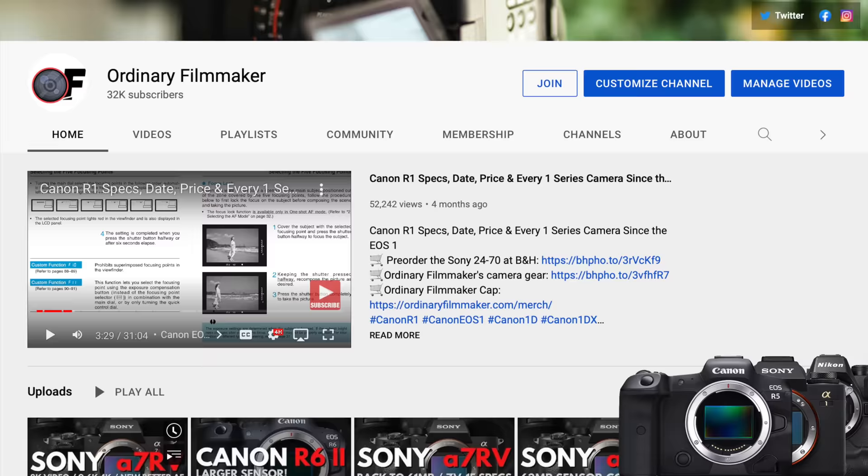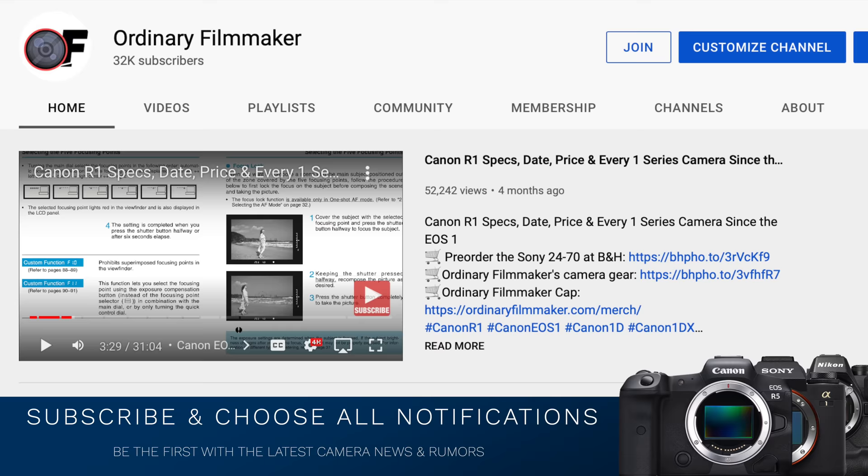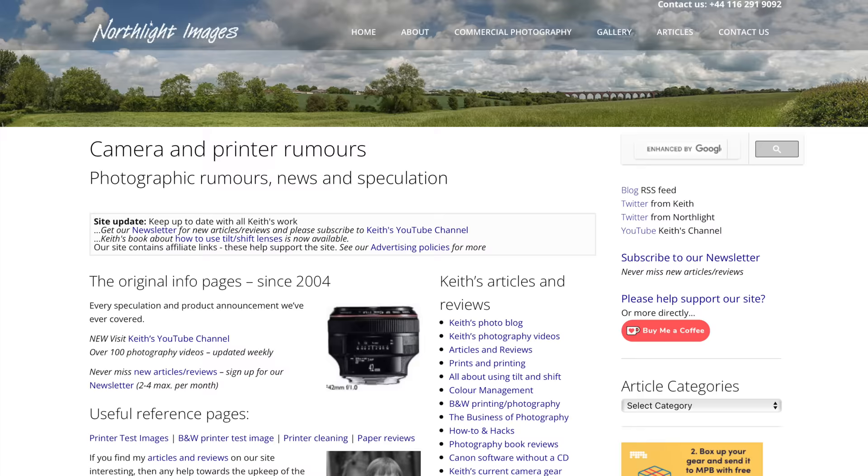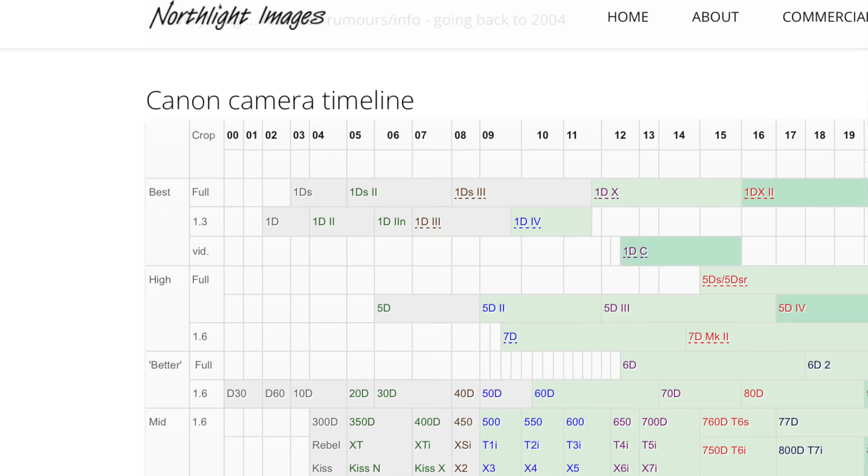I encourage you to subscribe and choose all notifications so you're kept informed on the latest camera gear, news, and rumors. Before the Canon mirrorless transition started, I used to reference Keith Cooper's Canon camera timeline over at Northlight Images. It's an excellent leading indicator of when to expect a refresh of your favorite Canon camera.